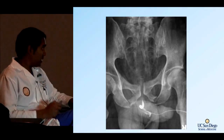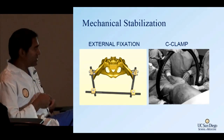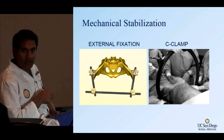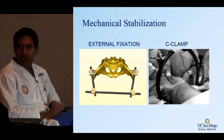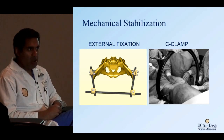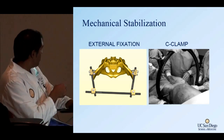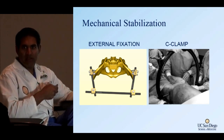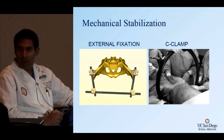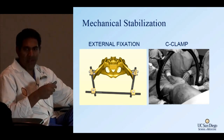Here's the external fixator — no big mystery, it's used to close down the pelvis. That's the C-clamp, a big massive clamp that goes around the ASIS joints and tightens the pelvis together. We don't use it very often anymore, but it has been used both here and abroad. The principle is the same whether it's a sheet, the T-pod, external fixator, or C-clamp: reduce the pelvic volume and prevent ongoing bleeding.